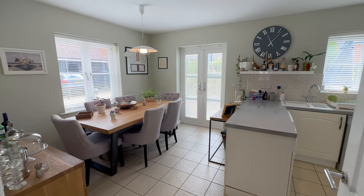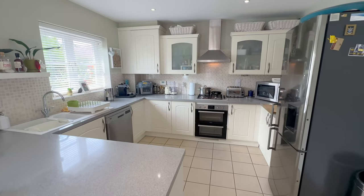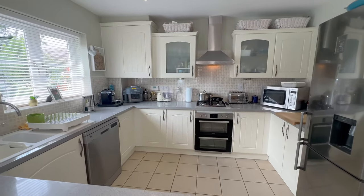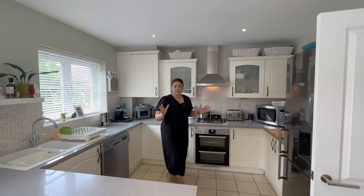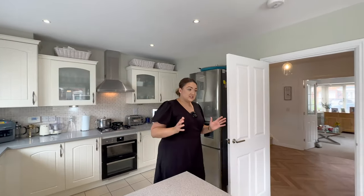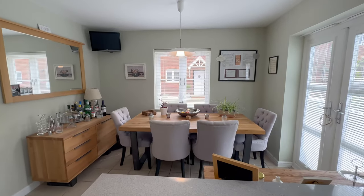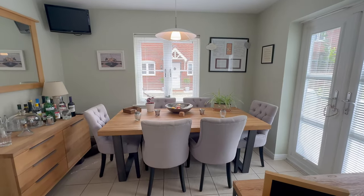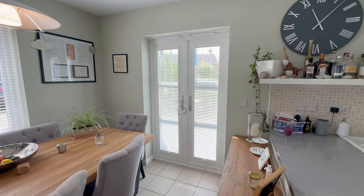Coming back through across our hallway we come to our second reception area — our kitchen diner. This is an absolutely great size; we've got a nice breakfast bar here, it's so light with three windows and doors, flooded with light. Really nice functional kitchen, all immaculately presented, plenty of space for appliances. We've got our dining room table here — a really chunky six-seater table, fits in lovely — and we've also got sideboards in here as well.